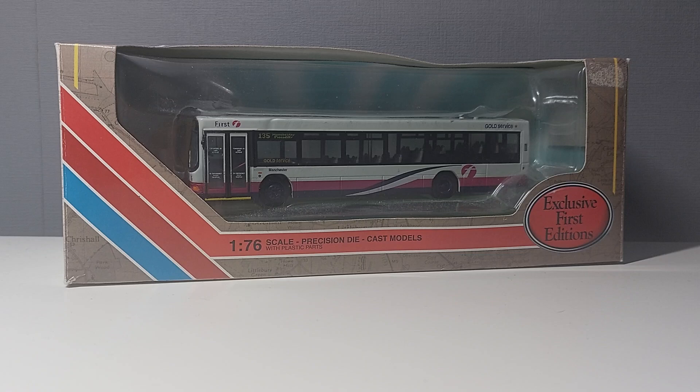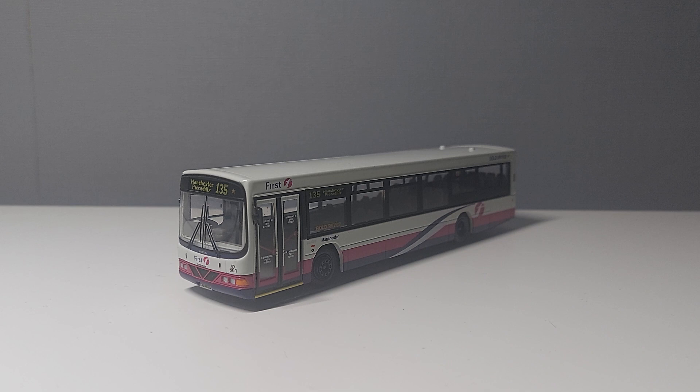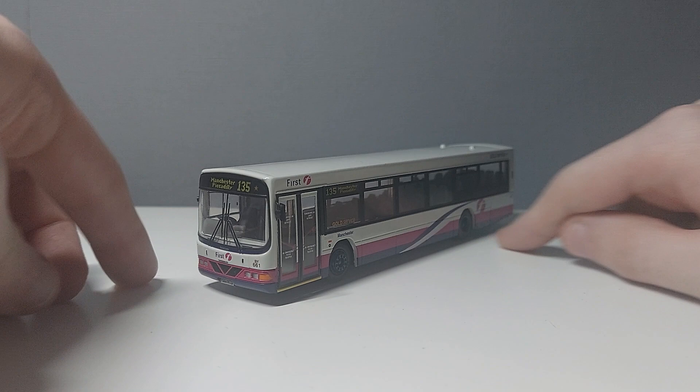Without further ado, let's get this out of the box and have a closer look. Here is the model out of its box. If you're from Manchester and you've been to Piccadilly quite a lot, you'll recognise route 135, which nowadays operates from Manchester Piccadilly to Bury. I believe First Bus ran this route before Go North West took it over in the late 2010s with their 135 buses, which featured the standard Go North West livery but with a green 135 front — pretty nice buses, and I've caught a couple of them in past videos.